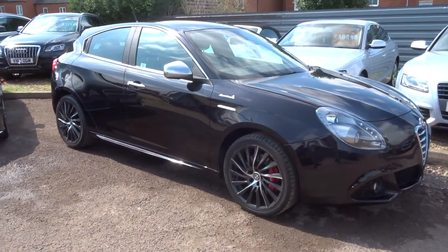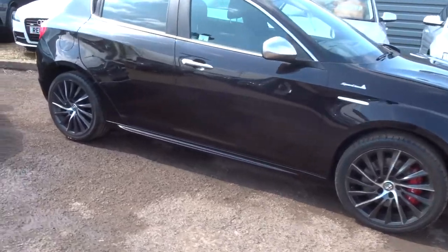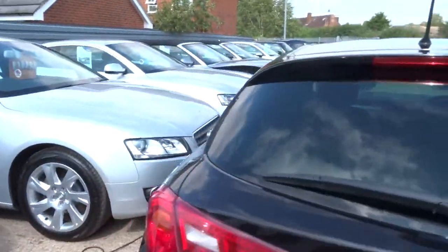Welcome to Country Car, my name is Tom. Here we have the Alfa Romeo Giulietta 1.4, 170 bhp, costing just over 56,000 miles.